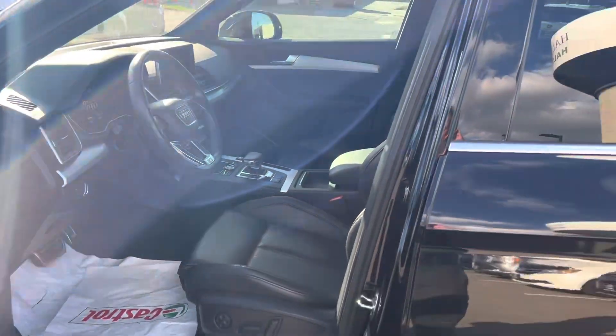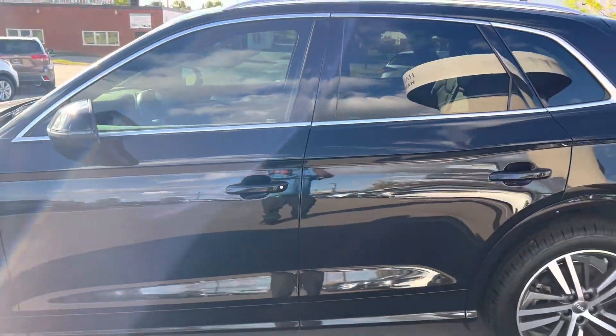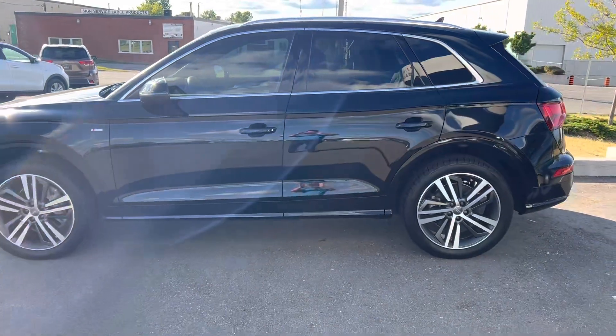So hopefully this helps, and we'll see you soon for a test drive. Again, it's Gavin from Georgetown Kia — have yourself a great day!